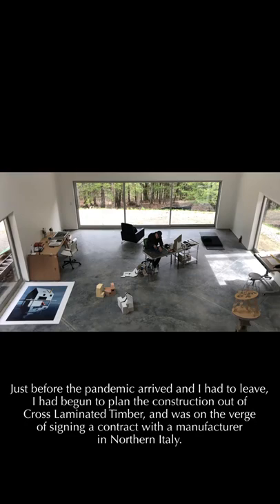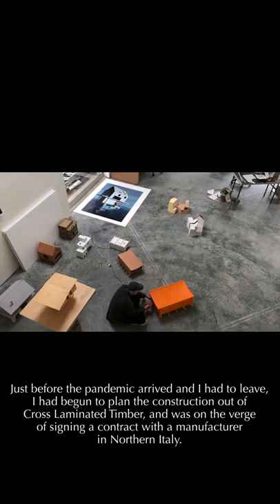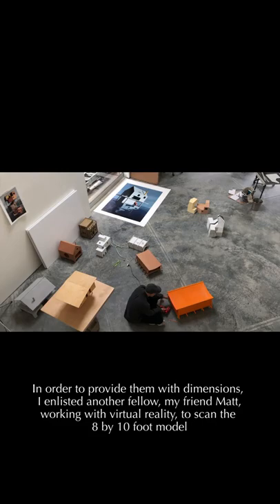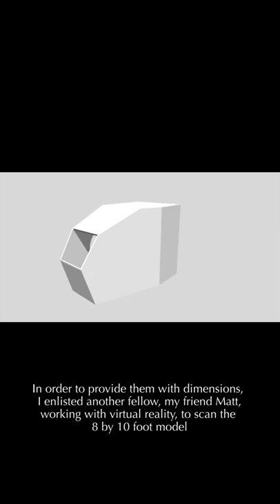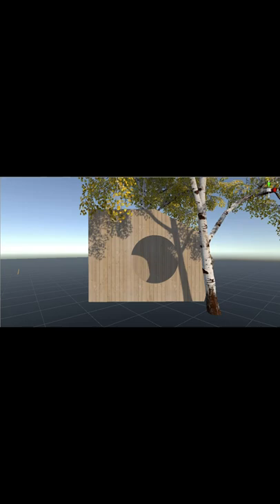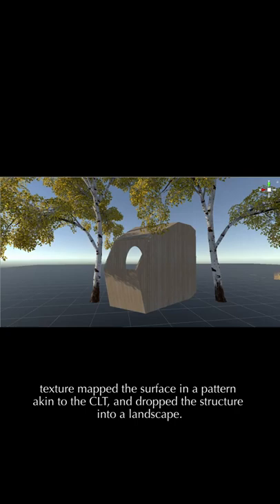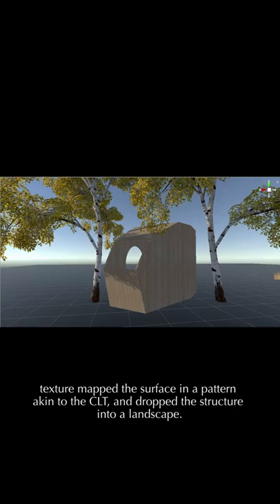Just before the pandemic arrived and I had to leave, I had begun to plan their construction in cross-laminated timber and was on the verge of signing a contract with a manufacturer in northern Italy. In order to provide them with dimensions, I enlisted another fellow, my friend Matt, working with virtual reality, to scan the 8-by-10-foot model and provide them with a 3D digital model from which they could derive the measurements they needed. In the process, we also built a virtual reality model of the space, texture mapped the surface in a pattern akin to the CLT, and dropped the structure into a landscape. In the end, this virtual reality experience embodied an eerie but prescient, almost ideal form of solitude.